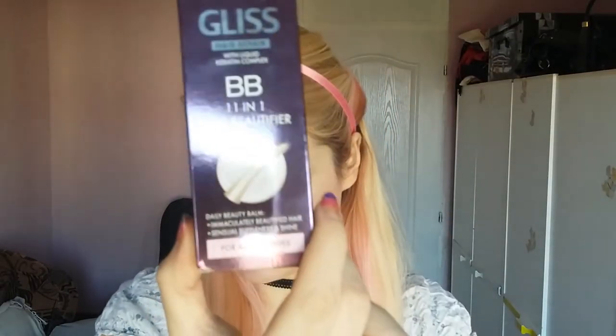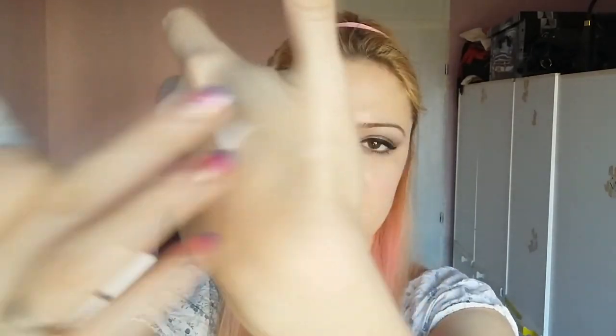The next thing I have is this hair oil. I really recommend hair oils if you have dyed or dry hair. This is Schwarzkopf Gliss Hair Repair with liquid keratin complex — BB 11-in-1 Hair Beautifier, Daily Beauty Balm. It's maybe around $3 and it looks like a cream. It smells wonderful — like bubble gum and body lotion at the same time. If you like that combination, this is for you.